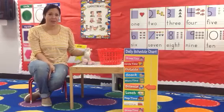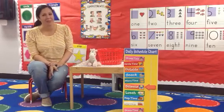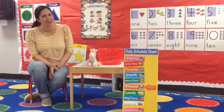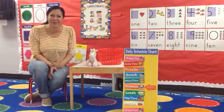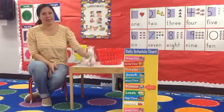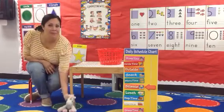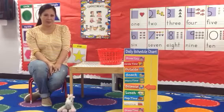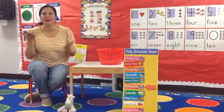Now, is Magical Unicorn on the top of the table or on the bottom of the table? That's right! Magical Unicorn is on the top of the table. Now, is Magical Unicorn on the top of the table or on the bottom? That's right, on the bottom. You guys got it!